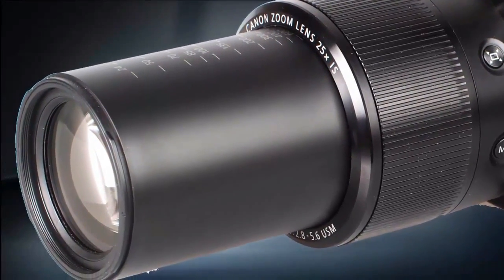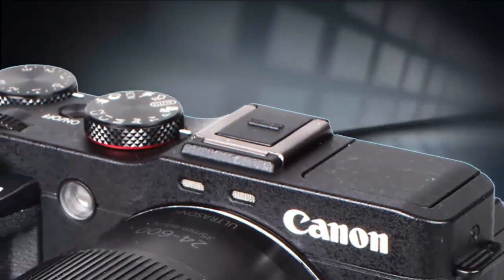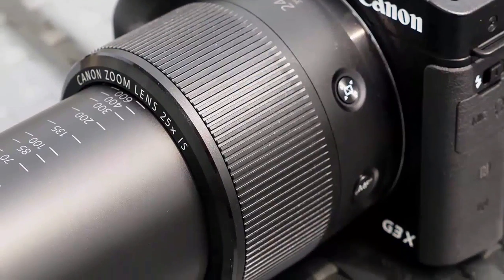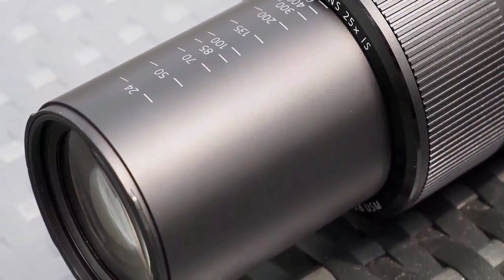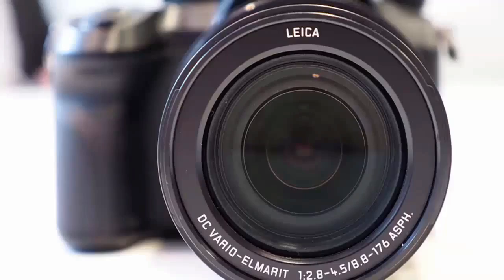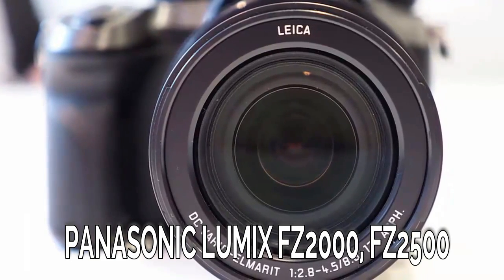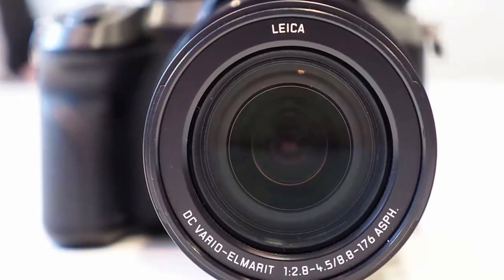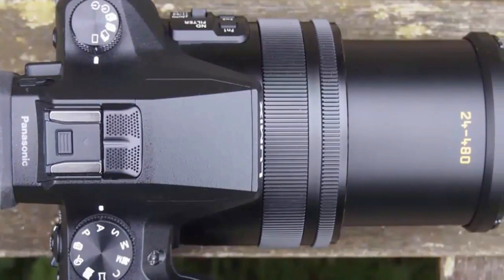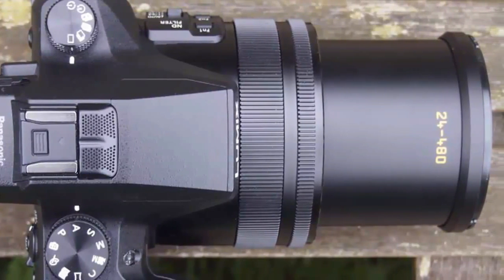Number 4: Canon PowerShot G3 X. The Canon PowerShot G3 X features a 25x optical zoom lens with image stabilization, Wi-Fi and NFC connectivity, manual controls, RAW support, and a large one-inch CMOS sensor for improved image quality and noise performance.